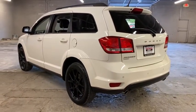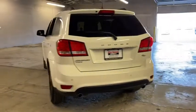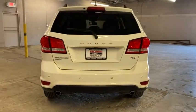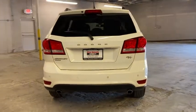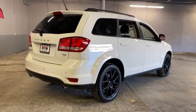Remote engine start, keyless entry, backup camera, all-wheel drive, steering wheel audio controls, navigation system, anti-lock braking system, stability control, traction control, third row seat, leather wrapped steering wheel, Bluetooth.